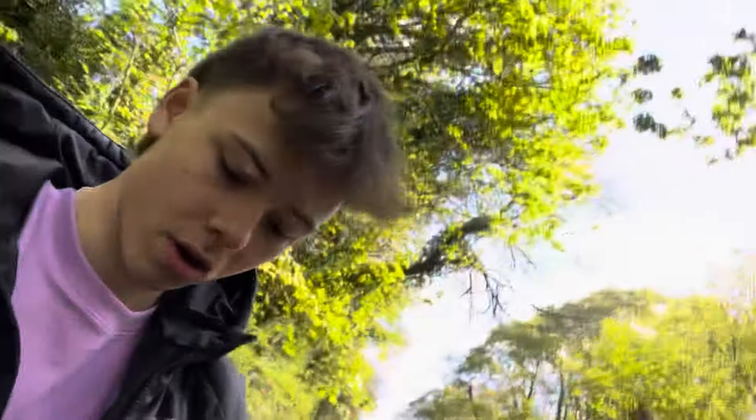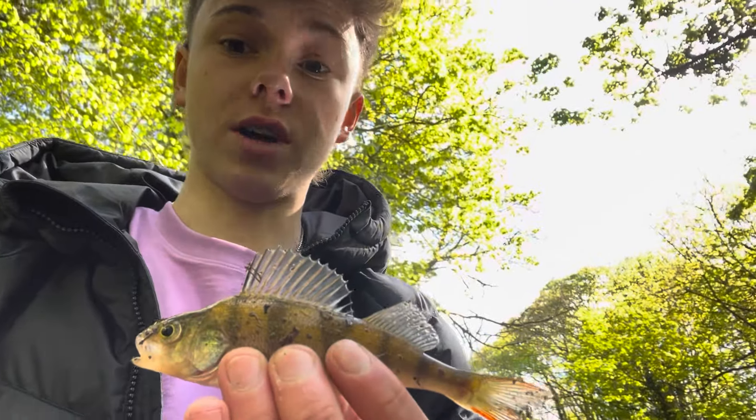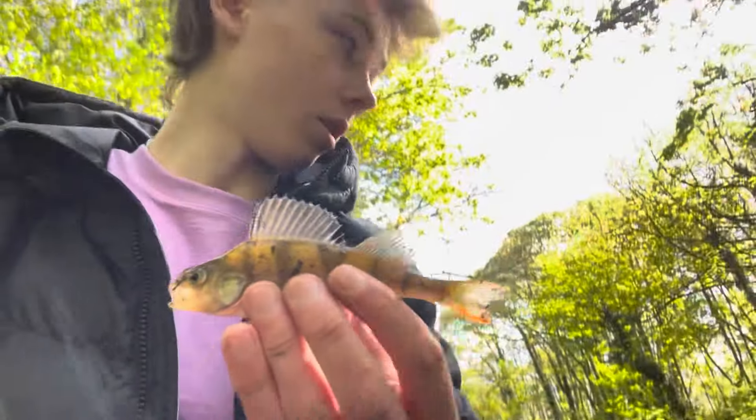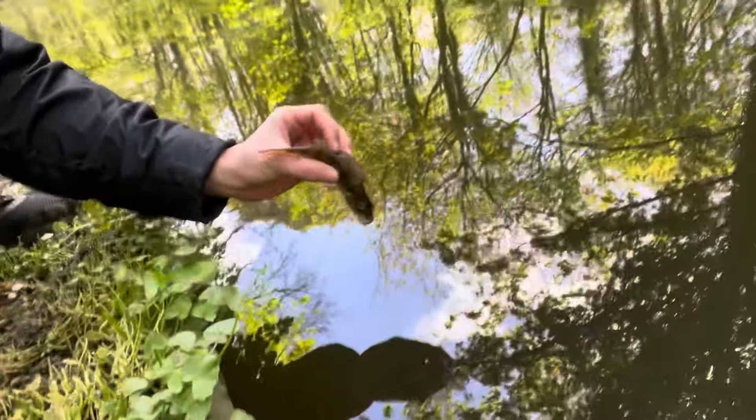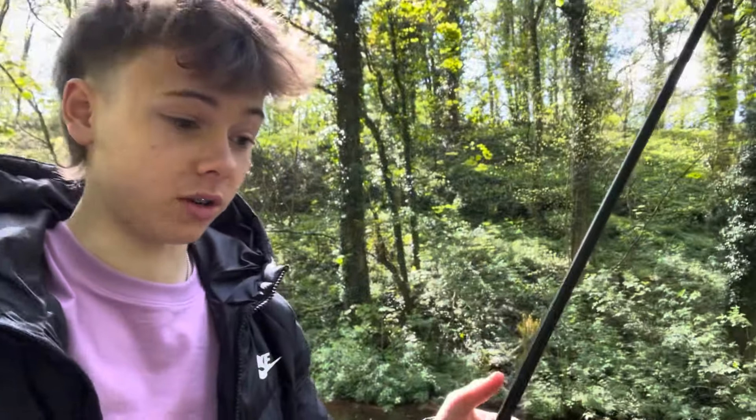I'm going to release this little guy now — there he goes. I'm going to whack the rod back in the water and hopefully pull one out again. Just pulled up this one as well — nice little perch again. I've had three perch today, this is a good day, and one massive carp — or whatever it was — on the line earlier. So I'm going to release this little man.